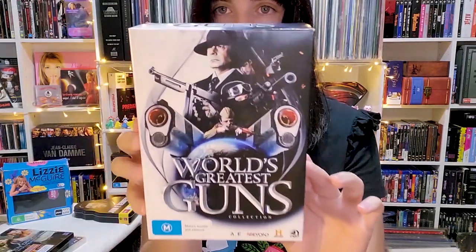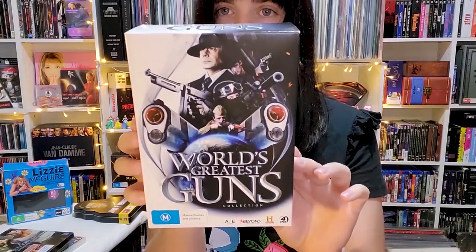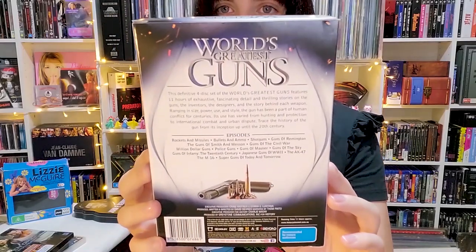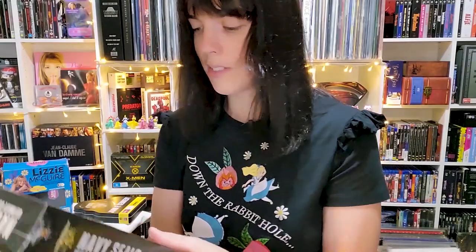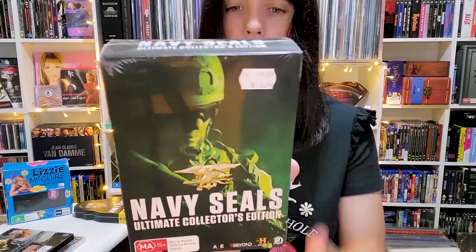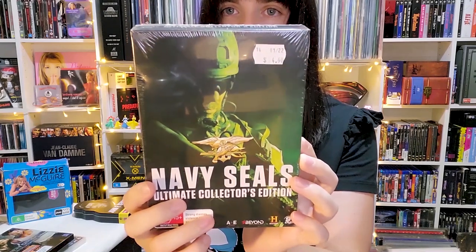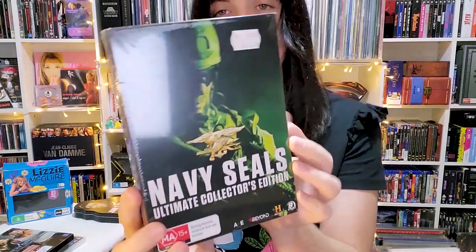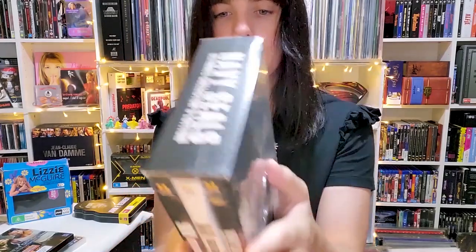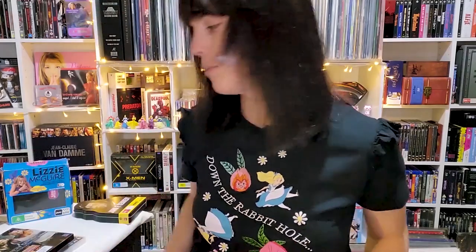World's Greatest Guns — I'm a bit of a redneck when it comes to guns, so don't hate me. Also Navy SEALs: Ultimate Collector's Edition. I got it just because it was cheap, about $3.50. I watched a Navy SEAL training documentary on YouTube once and it was all right but not great — still, it was cheap so I bought it anyway.